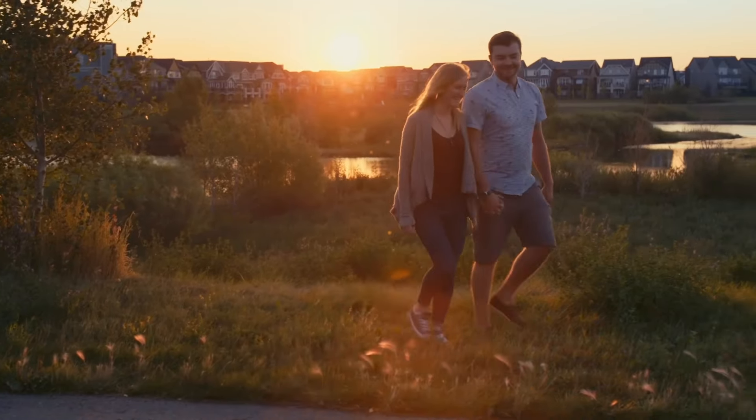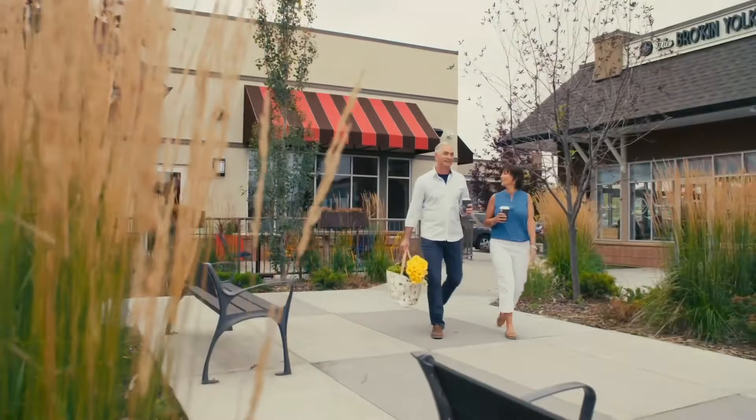This beautiful lake access — and don't forget, we've also got the wetlands here in Mahogany. We've got two schools just around the corner from the house, restaurants and shops, easy access to Deerfoot and Stoney. This is a showstopper of a home. Let's go check it out.